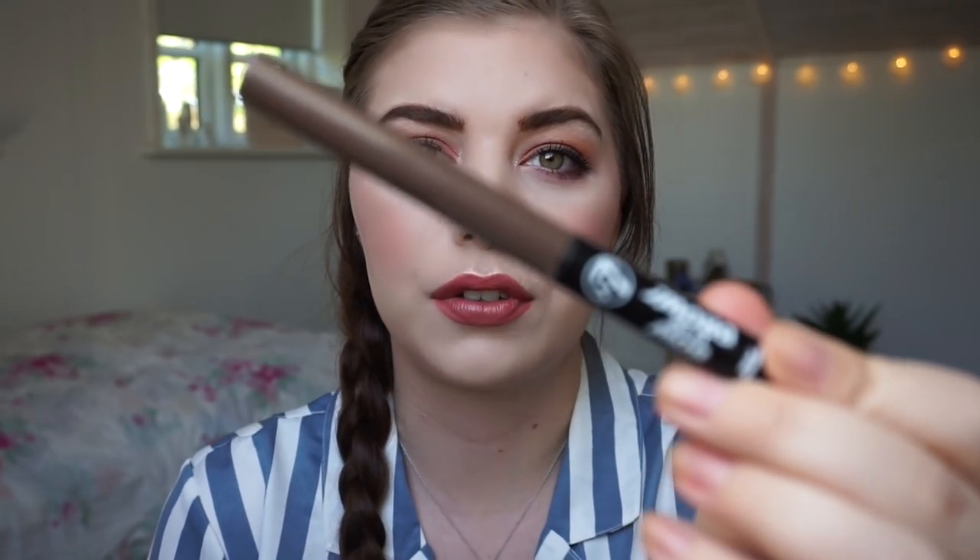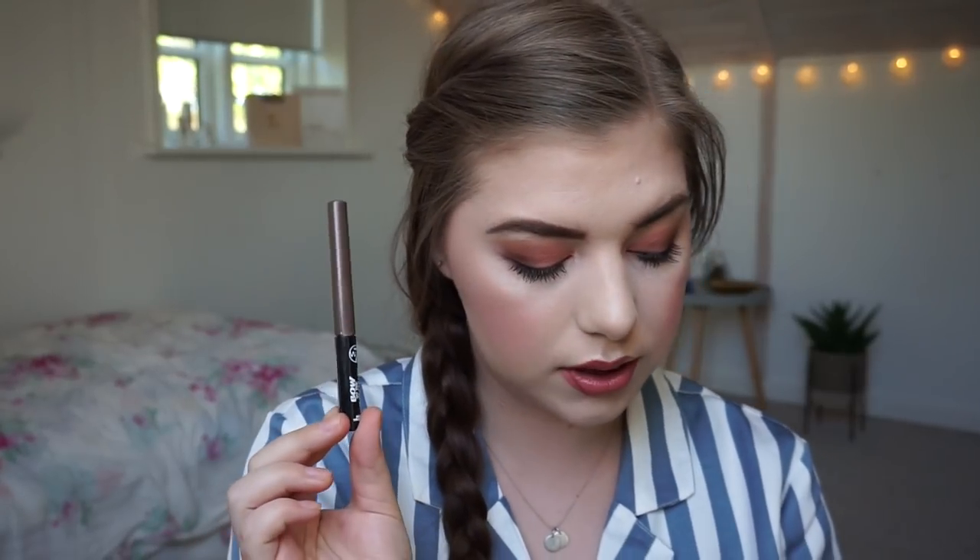Then I got category number 28, which is a product you wouldn't repurchase, and I would not repurchase this Bow to the Brow brow product from W7. It is a brow thickener. I can't stand it, and on the other hand I don't like the product — it spreads everywhere and it's just a mess. I wanted to use it 20 times. I used it four times and then I realized I did not like this. So I'm going to declutter it. Not for me.